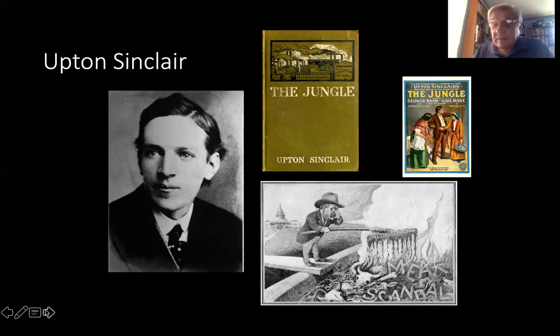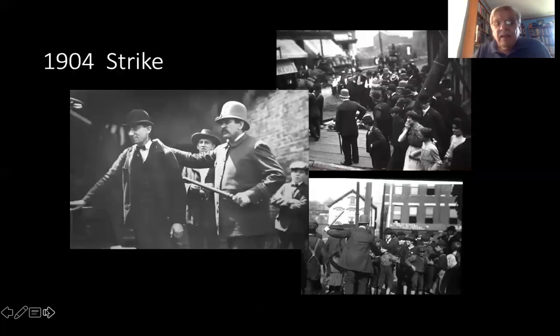Sinclair's book does not portray any of the joy of the neighborhood as well, and I think that is one of its major faults. But the communalism was extremely important.